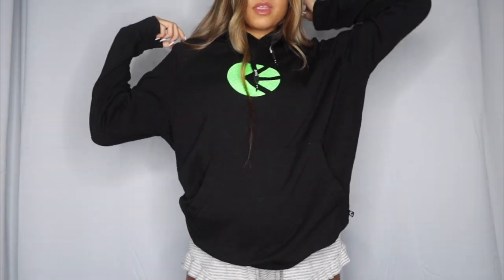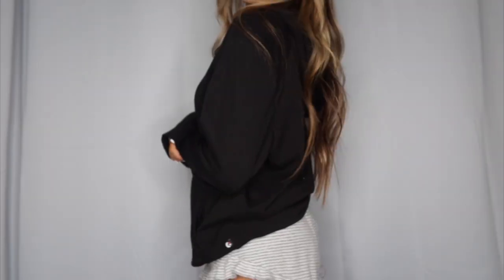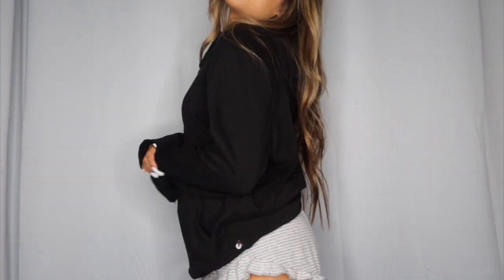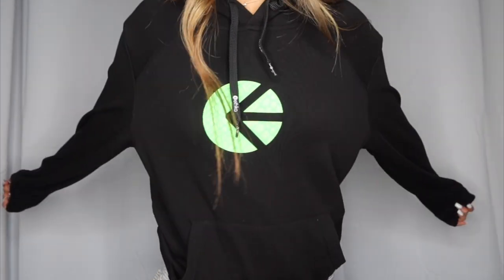Next sweatshirt is my Ethica sweatshirt. I got it on Cyber Monday — they were having a sale. It's just a simple green Ethica logo. This is the most comfortable sweatshirt I have ever purchased in my entire life — it's the first sweatshirt I've ever slept in. It doesn't even feel like cloth; it feels silky in a way. 10 out of 10, I recommend getting an Ethica sweatshirt. It's so worth it.